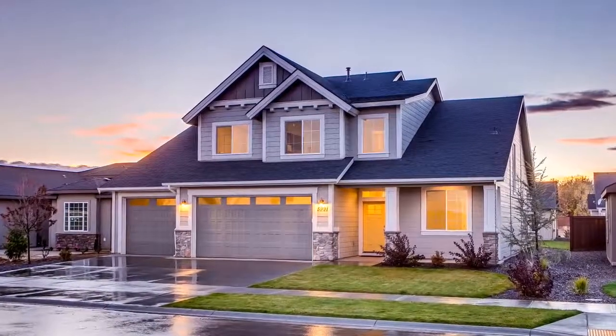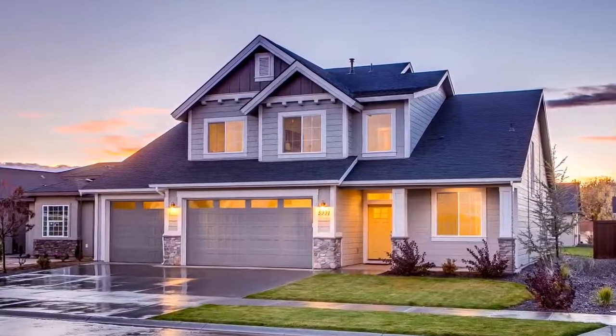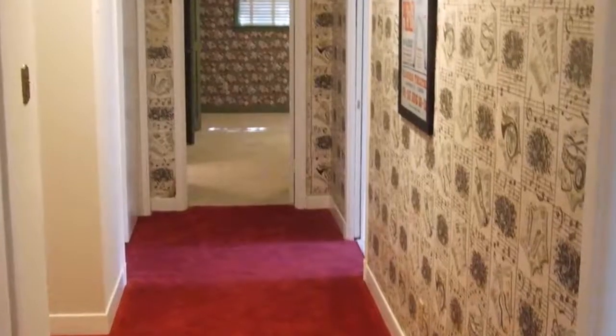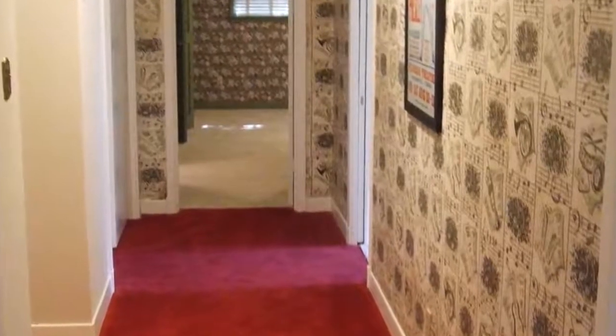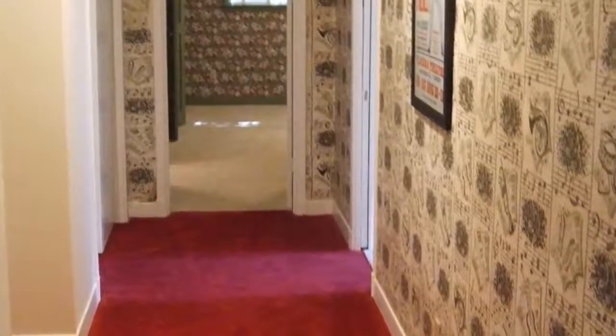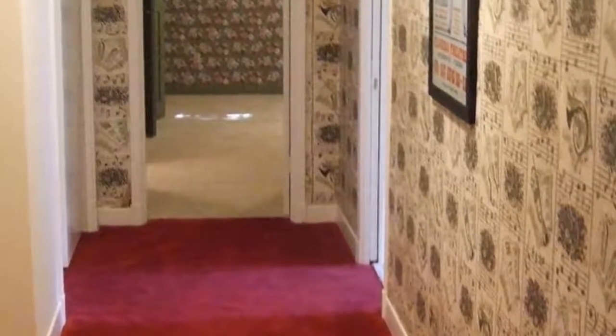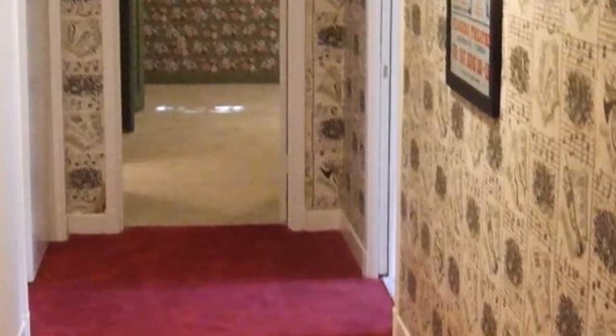Dear friends, did you know that your carpet is typically the largest investment you will make inside your home? With the exceptional quality of new carpets today, your carpet could ugly out long before it wears out. However, following the carpet care program outlined in this video, we'll see that your carpet serves you well for many years to come. So in this video, I will show you four easy steps to protect your carpet.